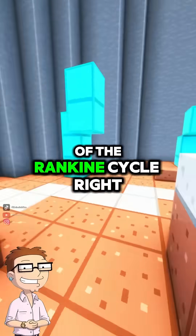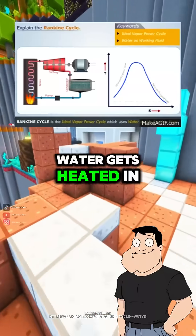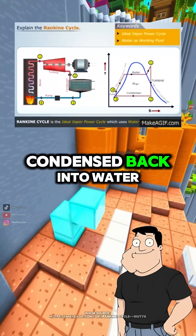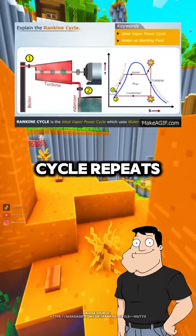And this is part of the Rankine cycle, right? Yep. Water gets heated in a boiler, turns to high-pressure steam, spins the turbine, then gets condensed back into water in a condenser, and the cycle repeats.